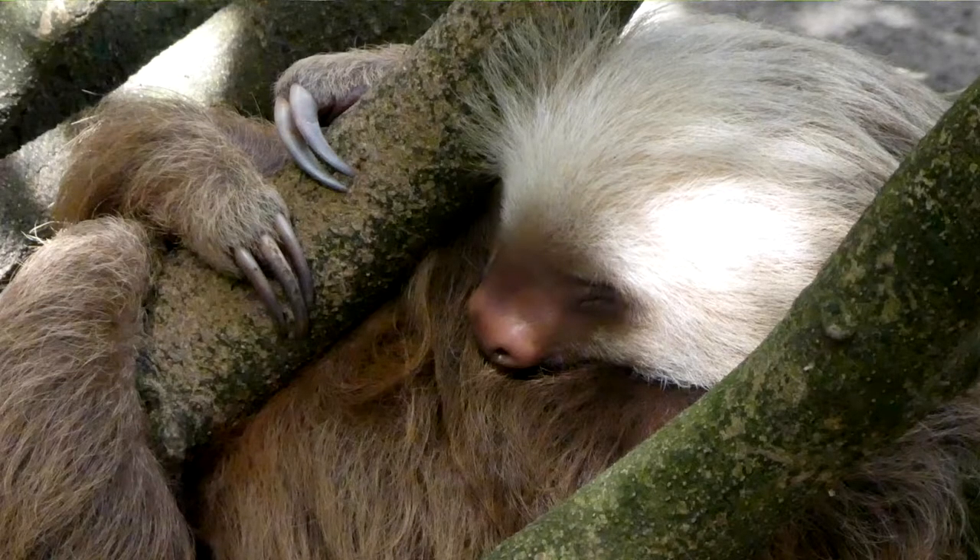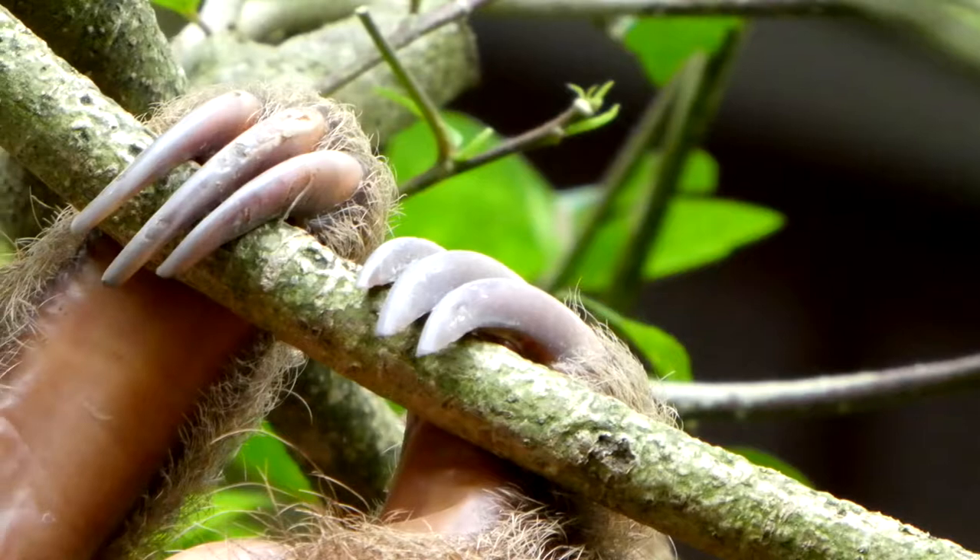They have very strong arms to hold onto branches, and look at their long, sharp claws.